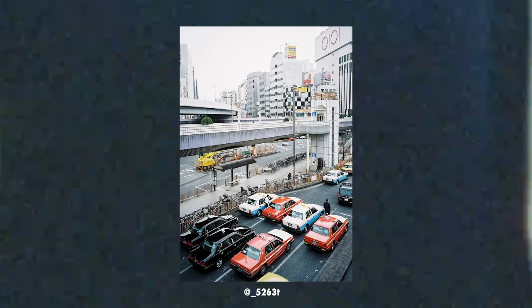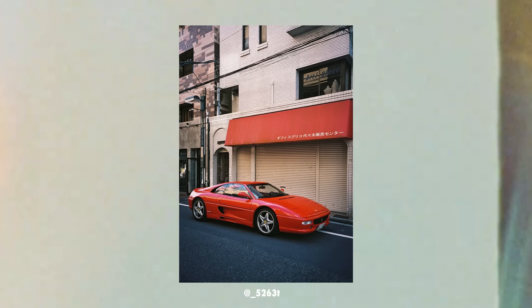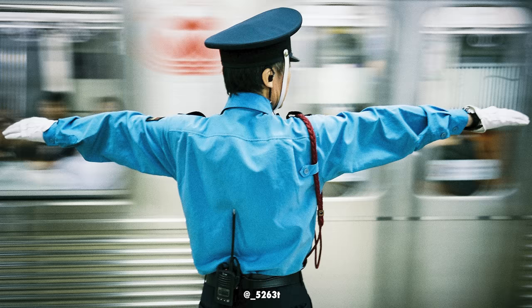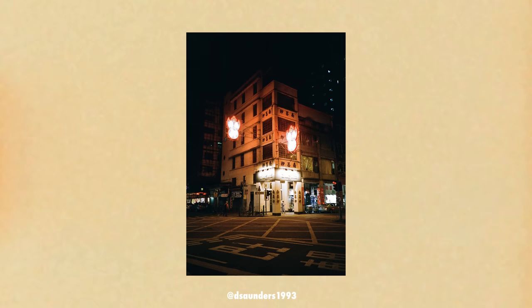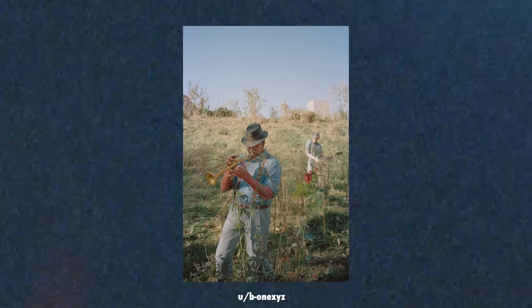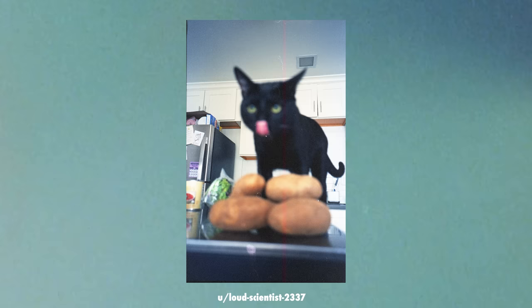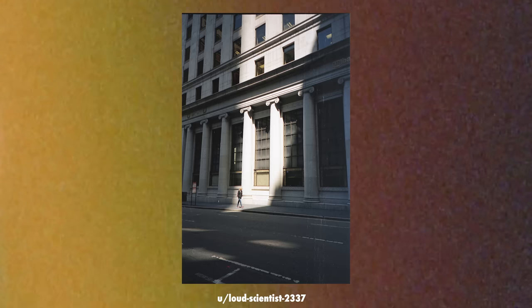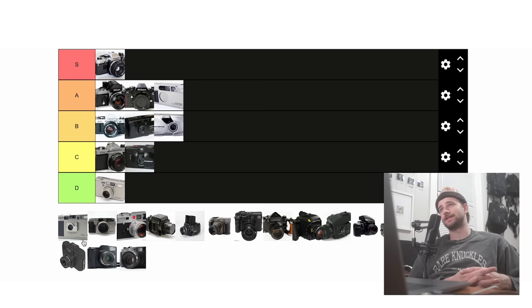Last for the point and shoots is the Minolta TC1. This is an extremely small camera, I believe the lightest point and shoot ever, weighing only 226 grams. The lens is also brilliantly sharp — an F3.5 28mm G Rokkor lens — and gives a unique look with slight vignetting around the corners, giving it the classic TC1 look. Like the Contax, the titanium body makes it feel really quality, but it is very expensive at around $1,000. Because of this, I'd have a hard time recommending the TC1 over the Contax T2, as I think the T2 just feels better. So TC1 is going into B tier.